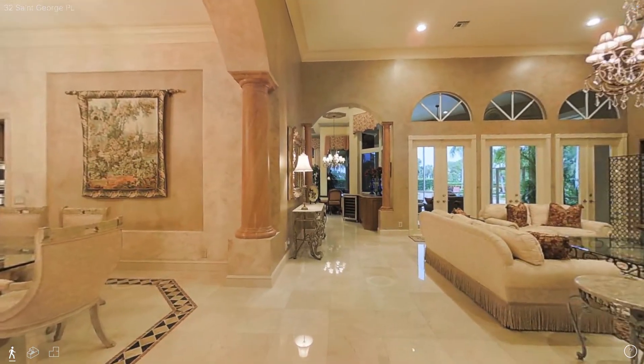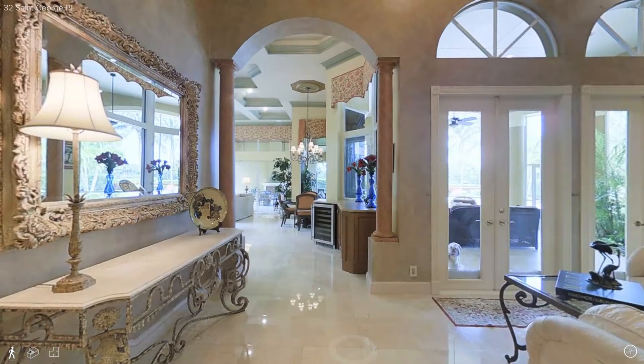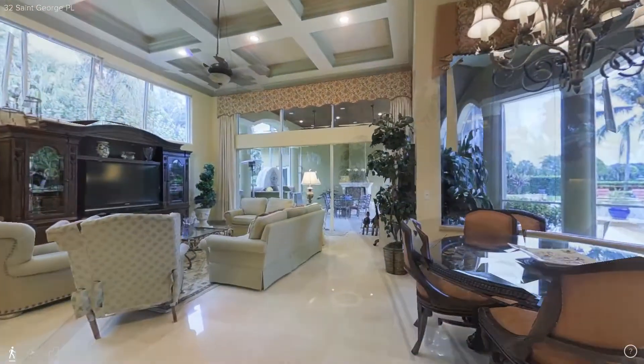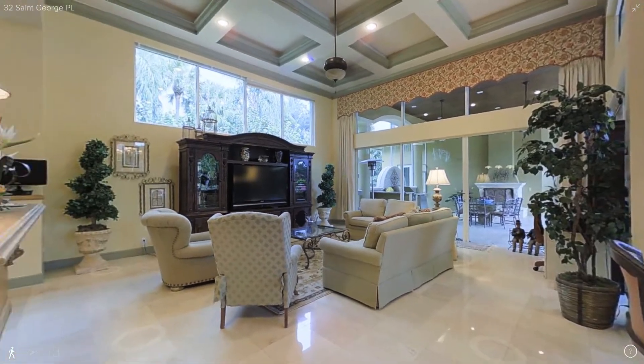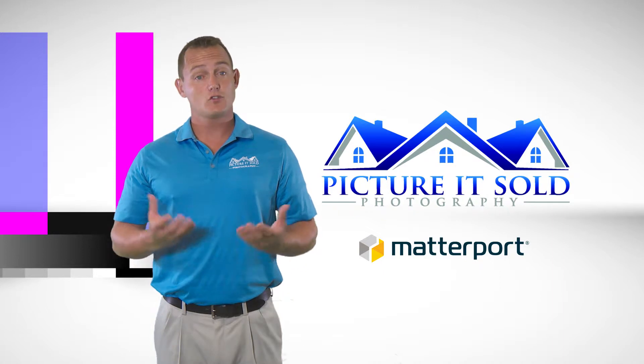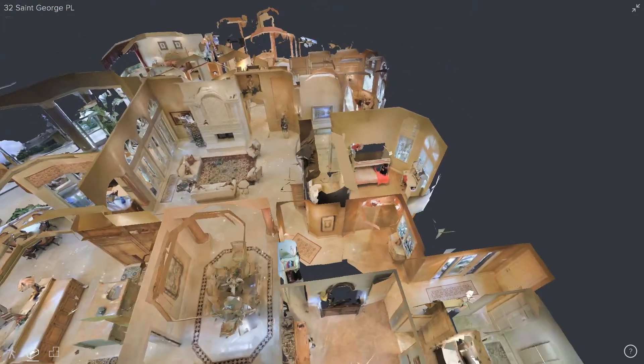3D Virtual Tours are not only a unique way to showcase your listings, but also help you win those listing presentations, setting yourself apart from your competition. From a simple web application that is also mobile-friendly, potential buyers can see a photographic floor plan and then see the property from a completely unique 3D floor plan view.